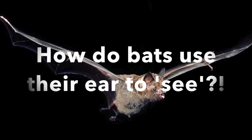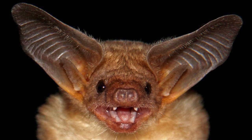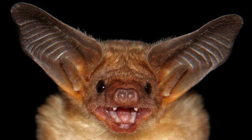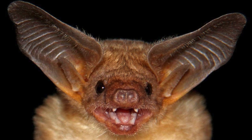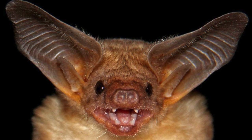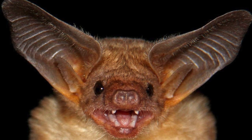How do bats use their ears to see? Let's find out. Many people think bats are blind, but they actually aren't — they see just as well as us humans. Since bats are nocturnal animals, they spend most of their active hours in the dark, so a bat's ears tend to be more useful than its eyes in the dark.